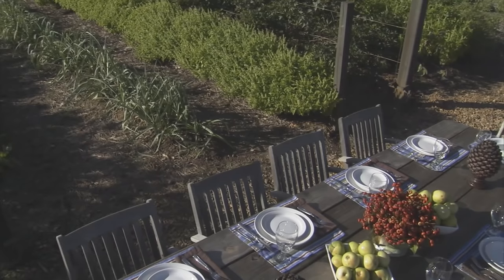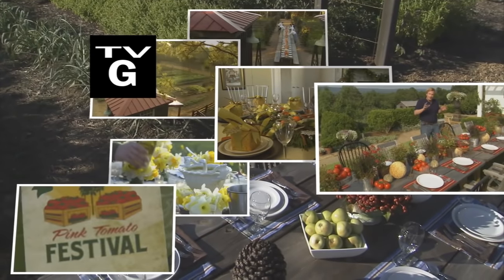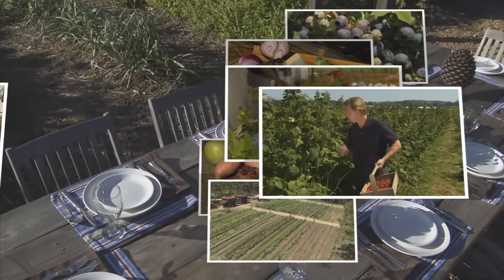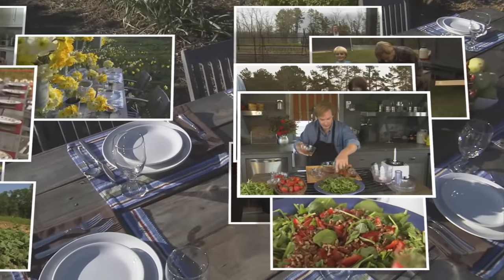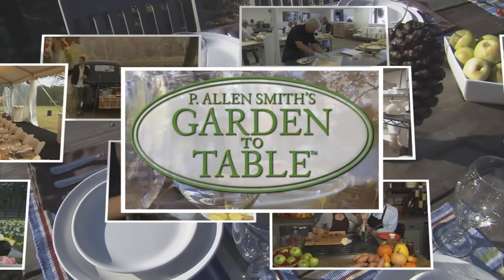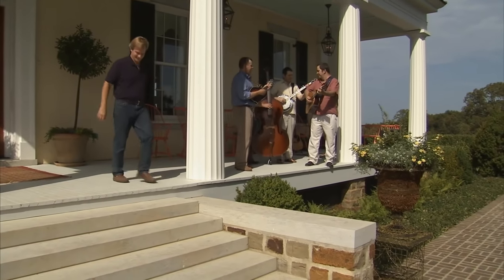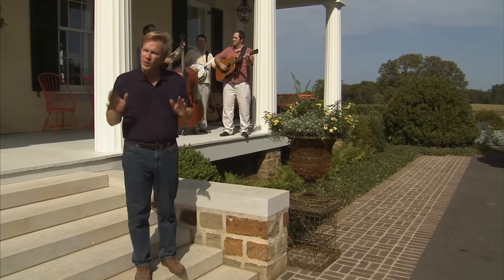A show about totally tempting tomatoes and a lot more coming up next. Hi, I'm Alan Smith, welcome to The Garden to Table, a show about great food and where food comes from.